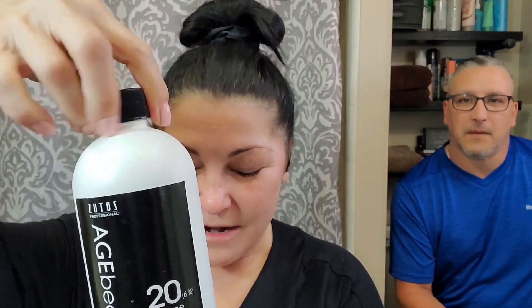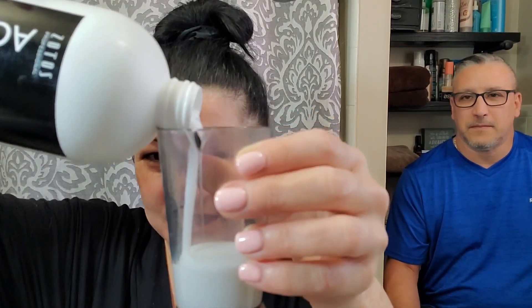Everybody, this is my husband Daryl. He's not very happy about being on here, but I need help with my hair. I'm starting off with the developer — I only put one ounce in here because I only do my roots, so I use half the tube and get two applications out of it.